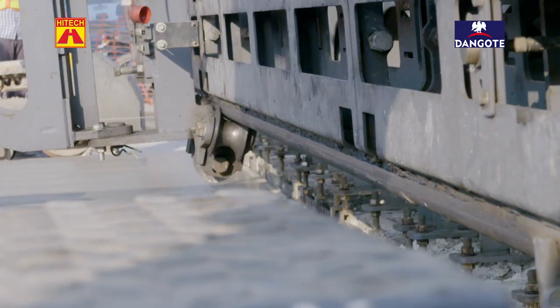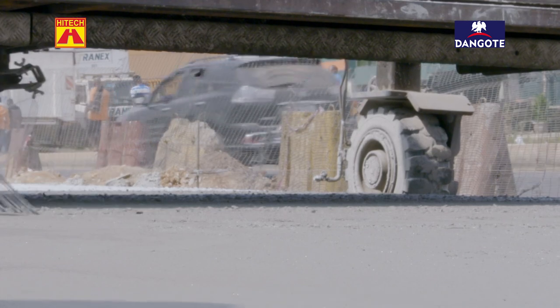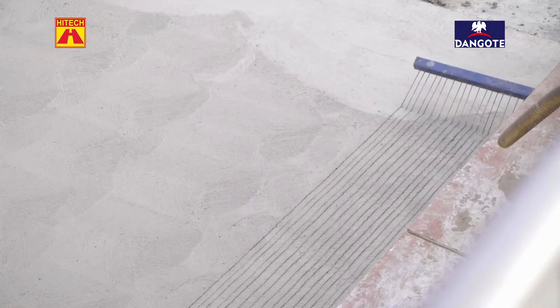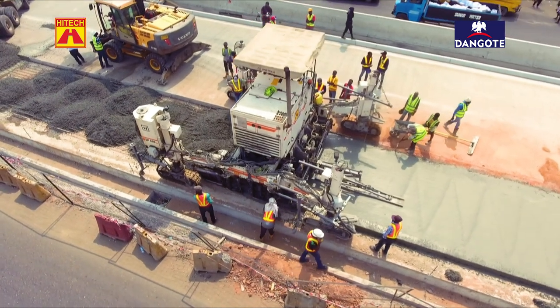There's also a tining machine. A tining machine is basically like a rake — it actually scratches the surface to improve the skid resistance.